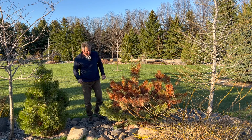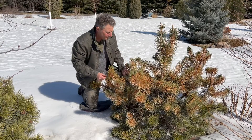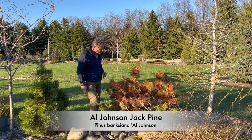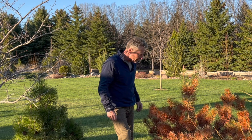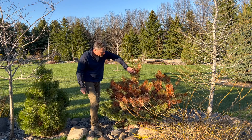A couple months ago I started to shoot a video on winter burning on conifers where you get this red needle scorch. I never finished the video, but this Al Johnson jack pine was going to be one of the examples. Well, about a week or so ago I walked by, took a closer look, and it wasn't winter burning at all on this pine.